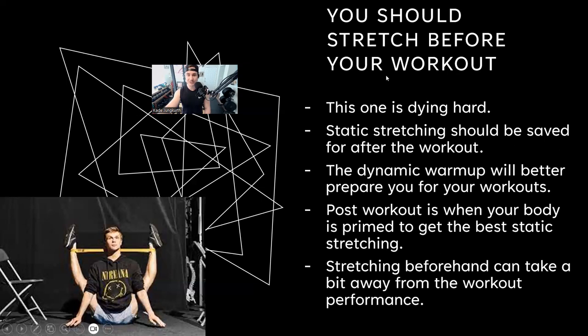I feel like in school they taught this in every exercise physiology class — that pre-workout static stretching is a myth. Hopefully everyone knows this now: save stretching for the very end, and do the dynamic warm-up to prepare for the workout.